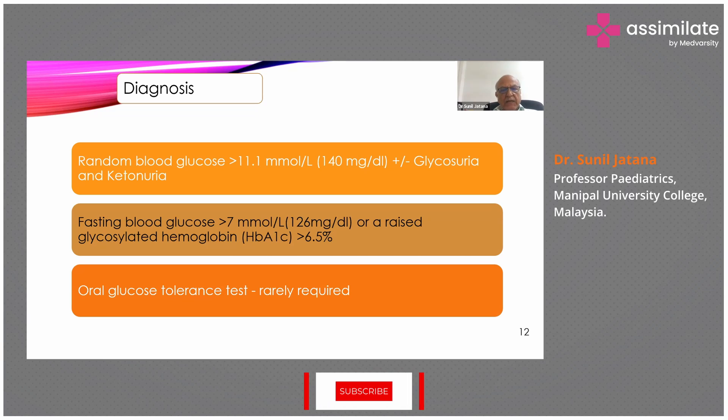Once a child presents with these symptoms, always do a blood glucose test. Diagnosis is established by a random blood glucose of more than 140 mg/dL (11.1 mmol/L), a fasting blood glucose of more than 126 mg/dL, or a raised glycosylated hemoglobin (HbA1c) of more than 6.5%. An oral glucose tolerance test is rarely required in these children.